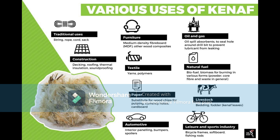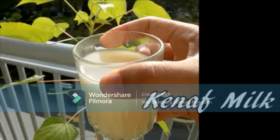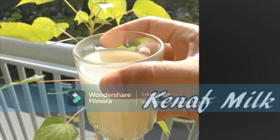Kenaf absorbs more carbon dioxide from the atmosphere than any other crop known to man. Every hectare of kenaf consumes 30 to 40 tons of carbon dioxide during each growing cycle. During a single growing cycle, each hectare of kenaf consumes the same amount of carbon dioxide which 20 cars would emit in one year, making it eligible for reclamation of international carbon credits.